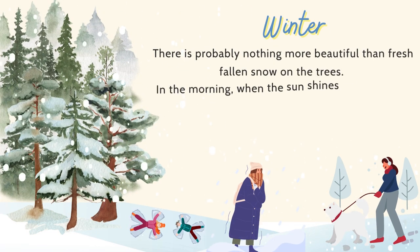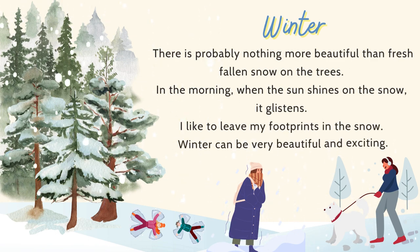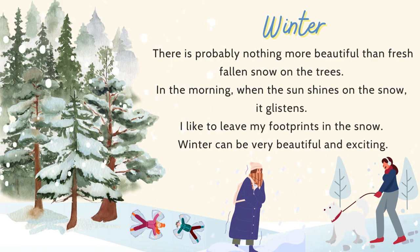There is probably nothing more beautiful than fresh-fallen snow on the trees. In the morning, when the sun shines on the snow, it glistens. I like to leave my footprints in the snow. Winter can be very beautiful and exciting.